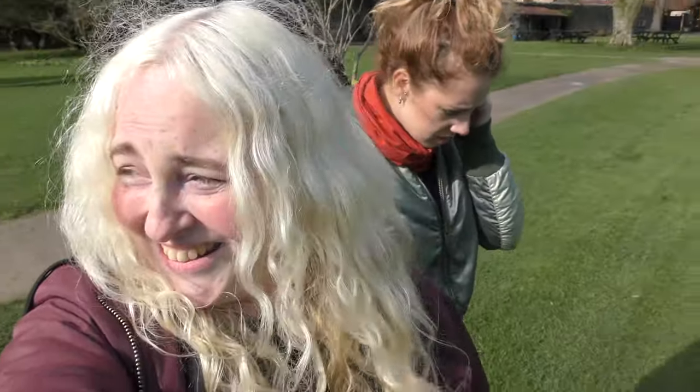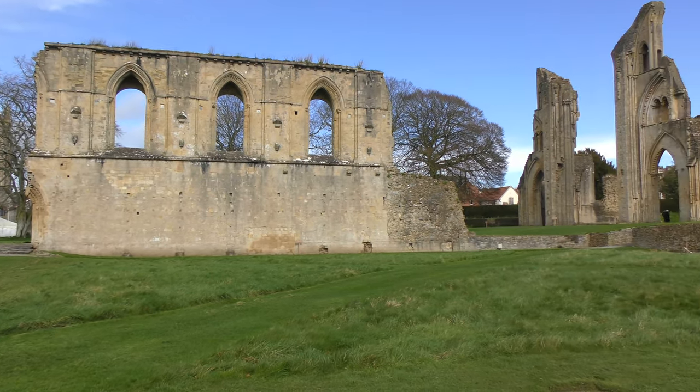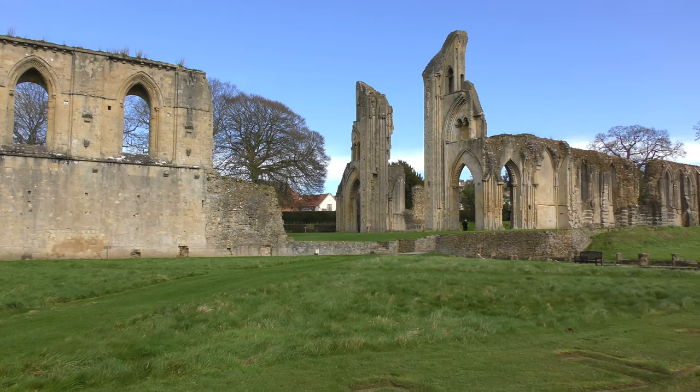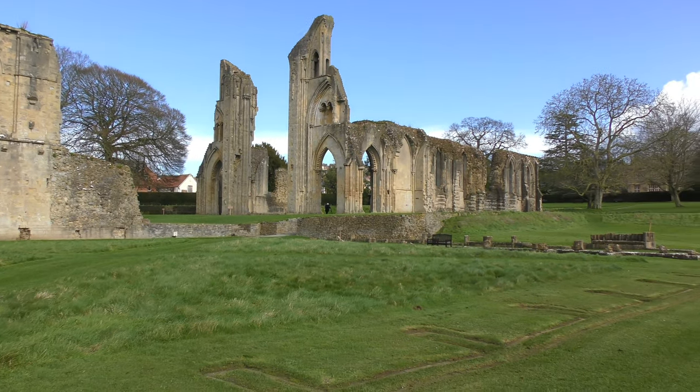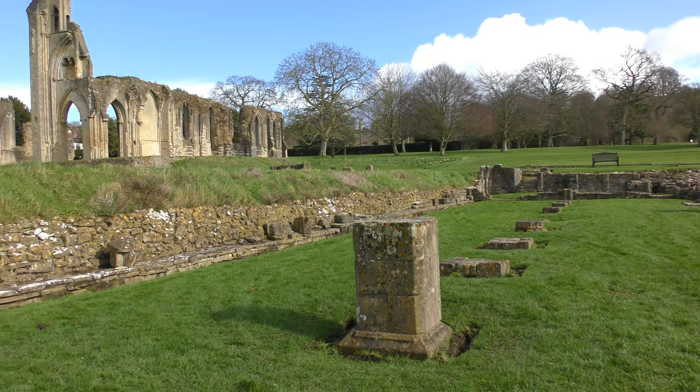This is one of the biggest abbeys in England — or it was one of the biggest abbeys in England — and it's set on 36 acres of land. It's beautiful. Can you imagine how big it was? This is all ruins but it could have been huge. In 1191, King Arthur and Queen Guinevere's remains were discovered. These were then moved to a tomb which survived right up until 1539, where it was sadly destroyed during the dissolution of the monasteries.